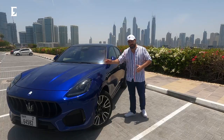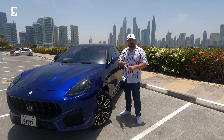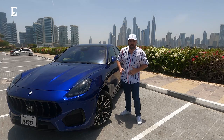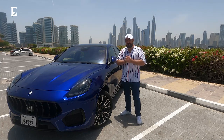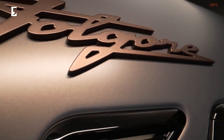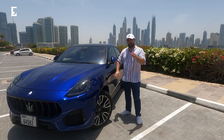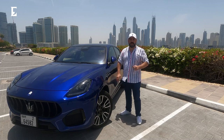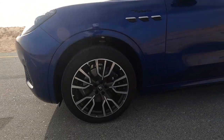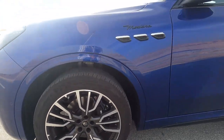This is the Maserati Grecale. You get three iterations. It starts with the GT, then you have the Modena which I have next to me, and you have the mighty Trofeo. Next year we'll have a fully electric model called Folgore. The GT has a 296 brake horsepower engine, the Modena a 325 brake horsepower, and the mighty Trofeo a 523 brake horsepower. The first two are four cylinders and the Trofeo comes in a six cylinder.